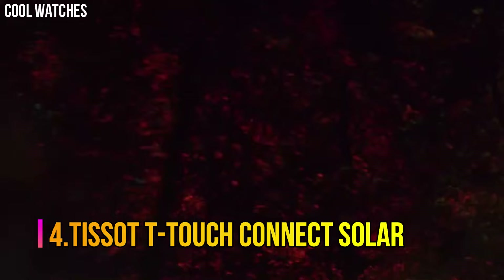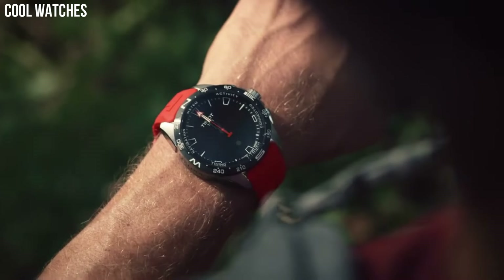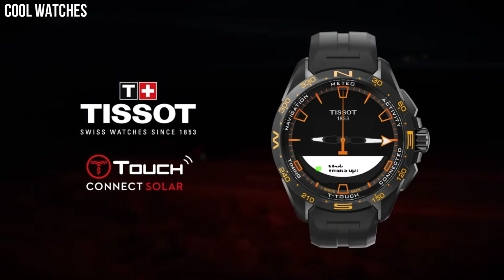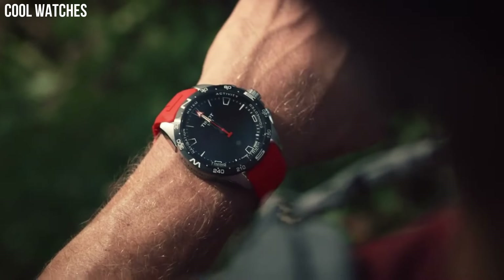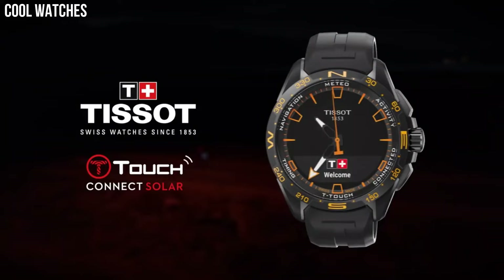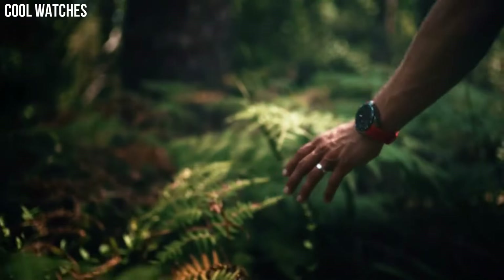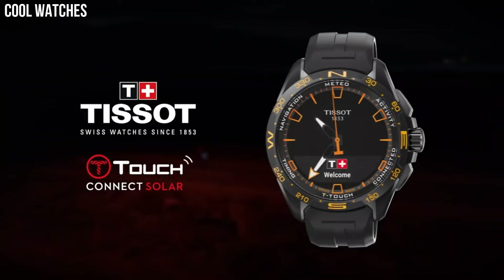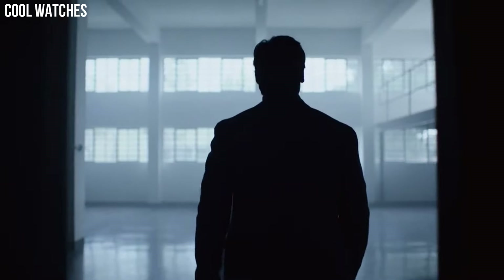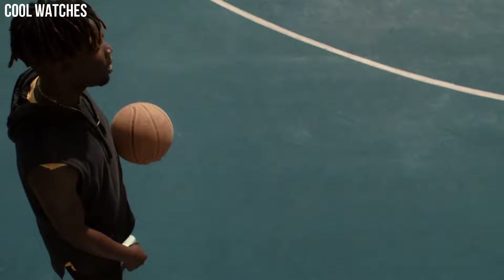Number 4: Tissot T-Touch Connect Solar. All the electronic components of the T-Touch Connect Solar are energy-efficient. The watch is equipped with the latest generation photovoltaic cells that eliminate the need for long, frequent, and stationary cable recharges. Bezel material: titanium. Bezel function: stationary. Calendar: perpetual calendar. Special features include alarm, altimeter, automatic daylight saving time, automatic sleep mode, azimuth, barometer, calories burned, chrono lap, chrono logbook, chrono split, compass, and connection alerts.